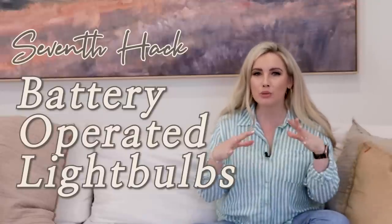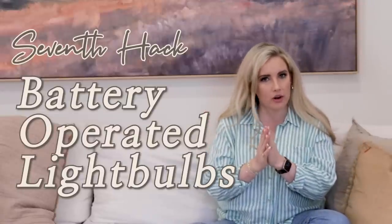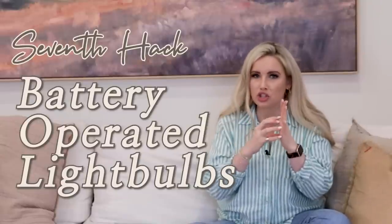Hack number seven: remote light bulbs. If you don't have an outlet or can't hardwire a fixture, they now make battery-operated bulbs with a little remote. You screw them in just like a regular bulb and turn the light on or off without any power in the wall. They're brilliant for rentals, budget-friendly spaces, or if you just want to try sconces by your bed with little to no commitment.